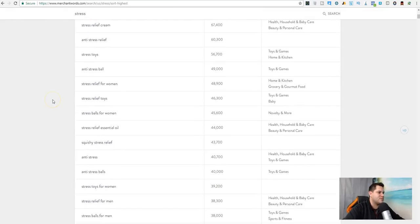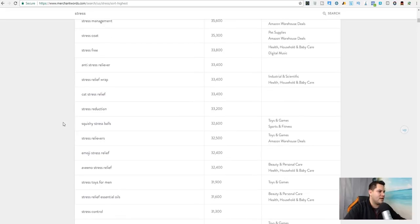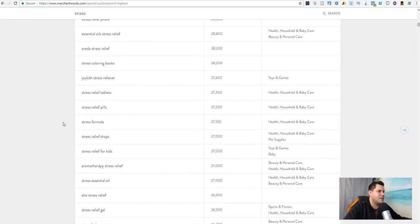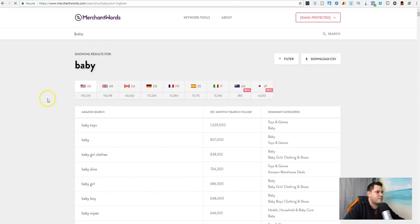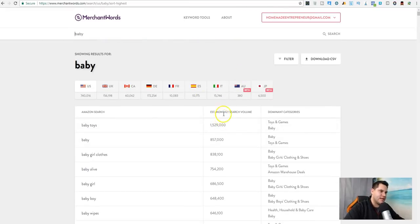Let's go to something else — most of the stress stuff is probably going to be pretty similar. Let's pick different words and go find some ideas. Let's look at baby products. Let me explain this number for a second: this is the estimated monthly search volume across a bunch of things.